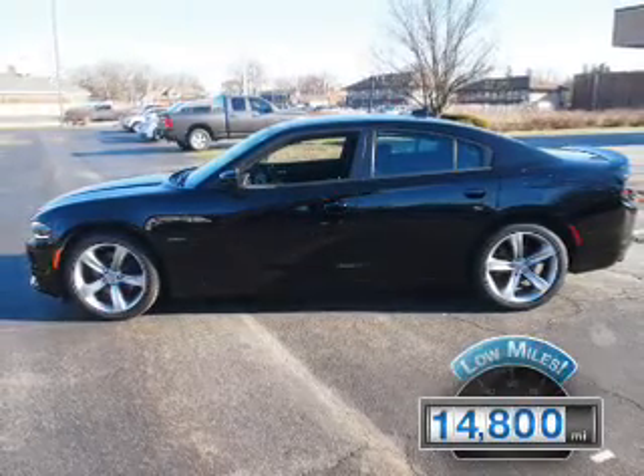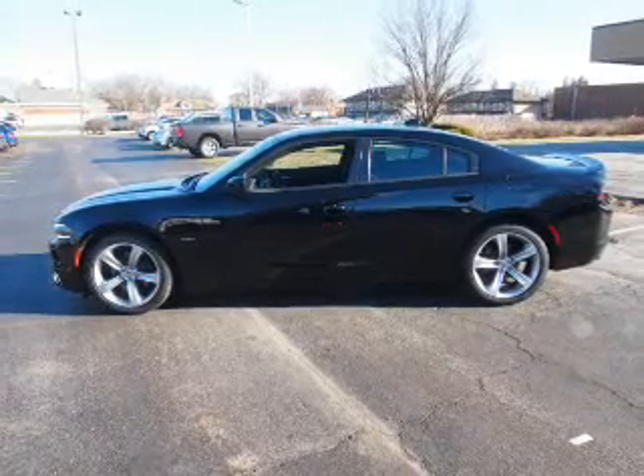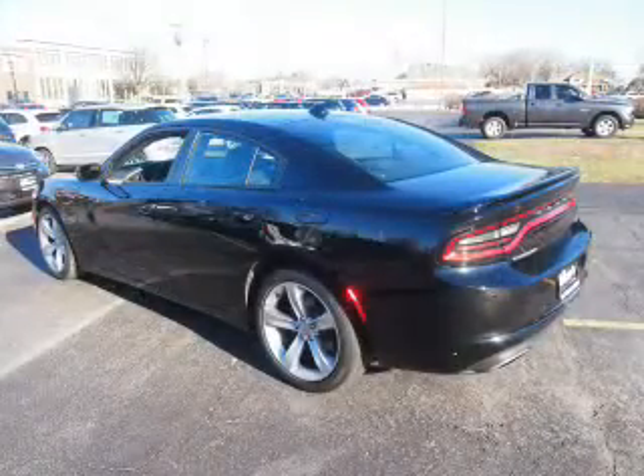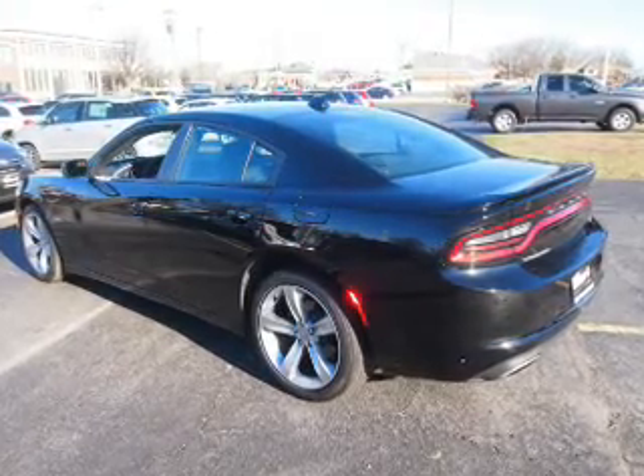With fewer than 15,000 miles, this vehicle has a long road ahead. The features include electric trunk, alloy rims, keyless entry, power mirrors, traction control, and a home link system.